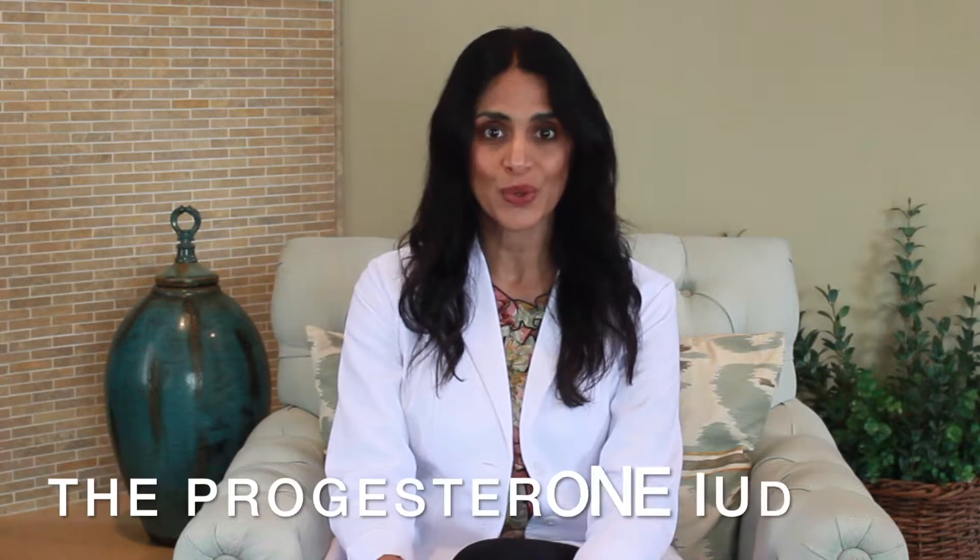Hi, I'm Dr. Taz Varkey. Welcome back to Gynotalks. Today I'm going to talk to you guys about the progesterone IUD.